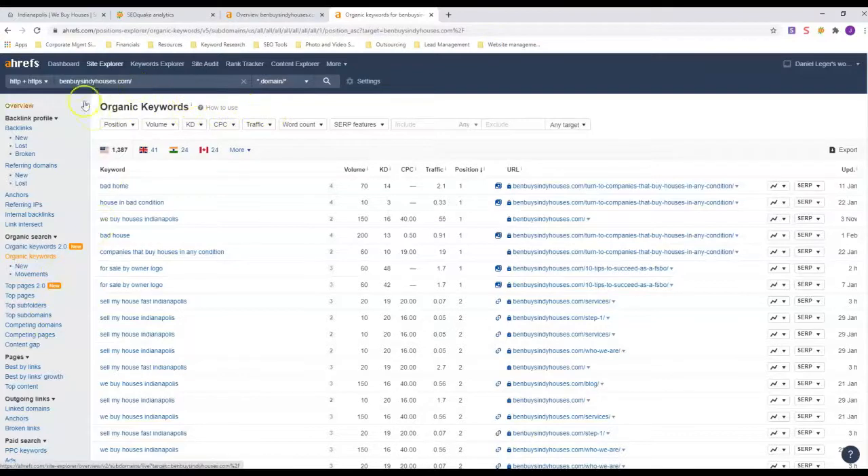That's it for this video — hopefully you got some value from it. What I covered was layout, content, and keywords. If you need any help with this, we do offer web design. Give us a call at 317-961-3757, or you can email us back on the email we sent this video on.